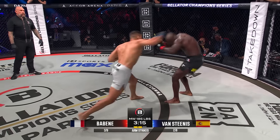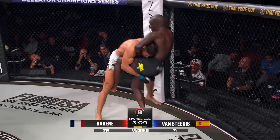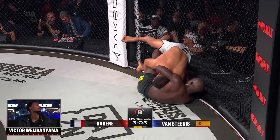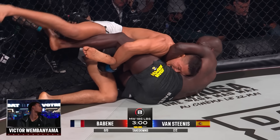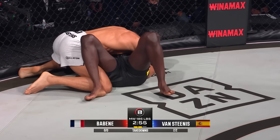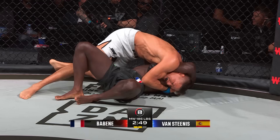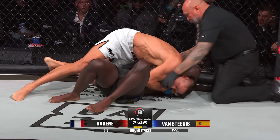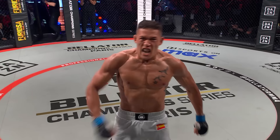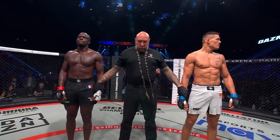Swing and a miss there for Gregory Babin, and another — he's just going too high with these punches, going over the top of Van Stinas. And now he's on his back again. He's in a difficult position with it being against the fence. Van Stinas solidifies that half-guard position, trying for the Bon Flute choke here. Van Stinas has got it! There's the towel! The tap comes by way of a Bon Flute choke.